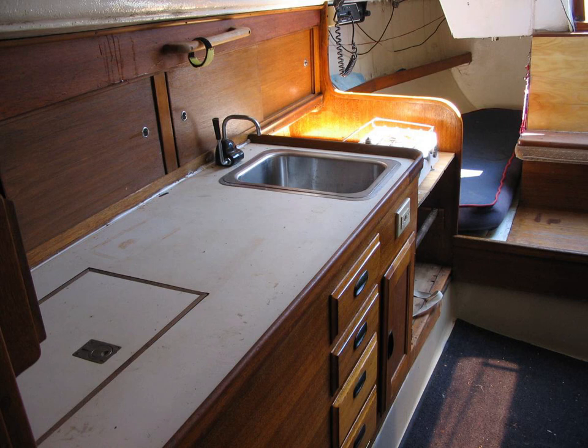Here you can see the galley setup — the icebox and the stove. That's the same setup that mine had, only I took out the alcohol stove and replaced it with a simple camp stove — a small propane bottle camp stove — which just proved a whole lot simpler and easier for me.